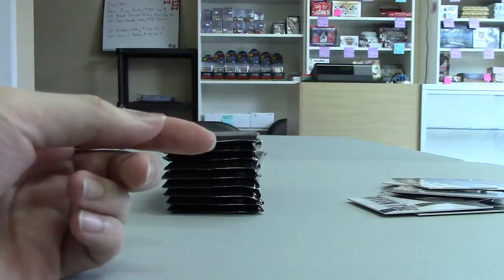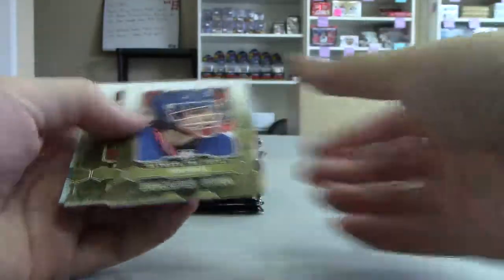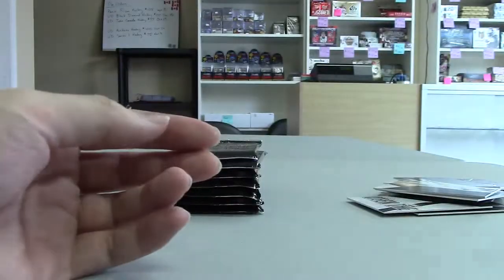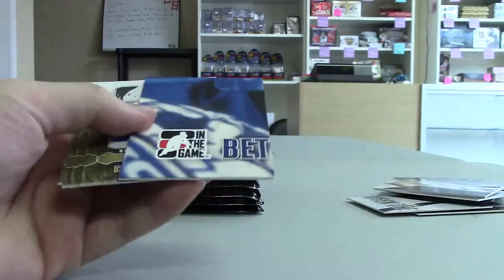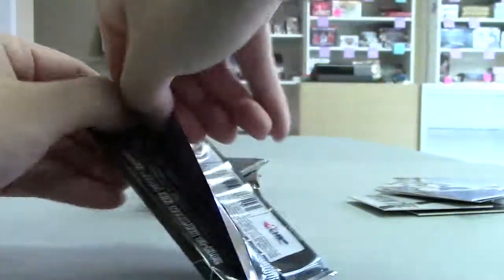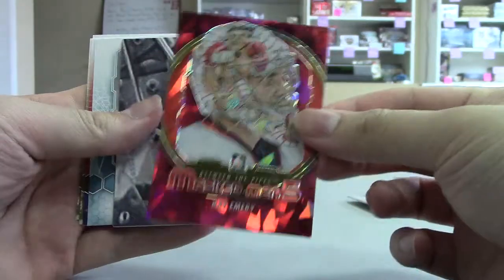Still should be at least one more game used and maybe one more auto. More base. Another Masked Man — Ray Emery, Masked Man.